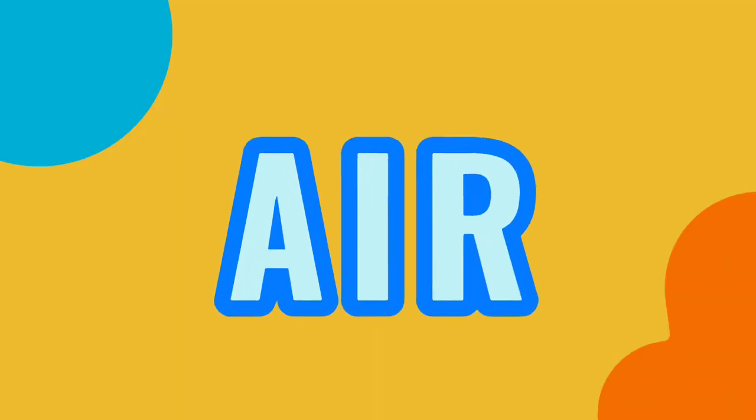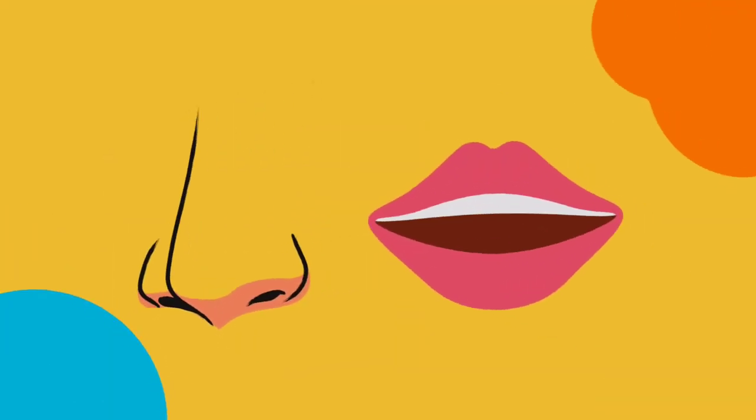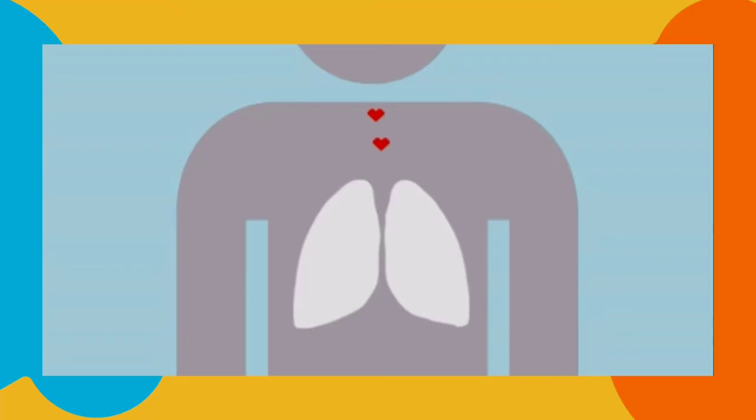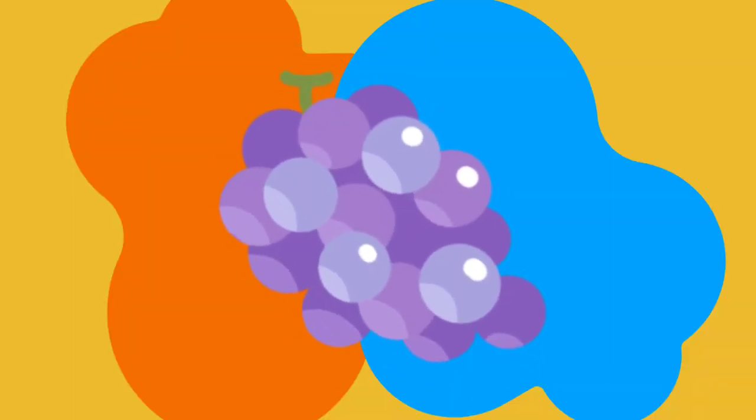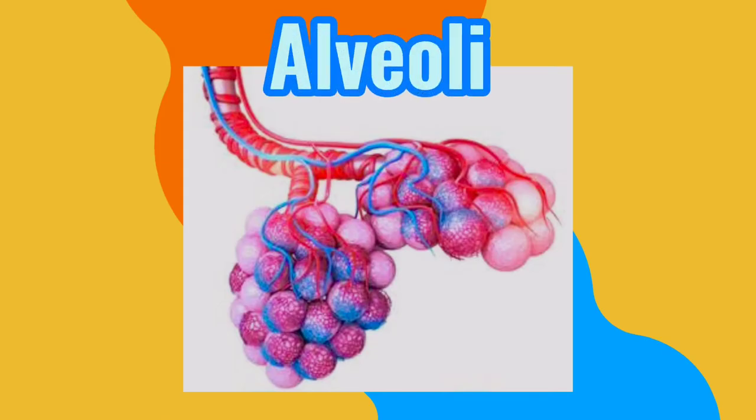Every time we inhale, the air passes through our nose or mouth. Then it will travel to our lungs along the pharynx, trachea, bronchi, and bronchioles. Lastly are the grape-like tissues called alveoli.